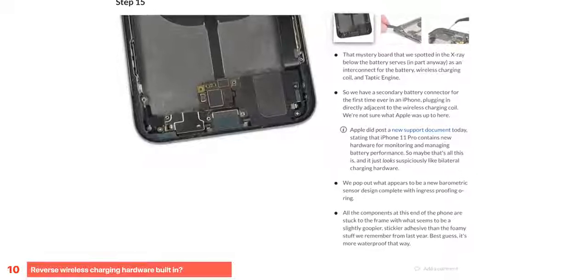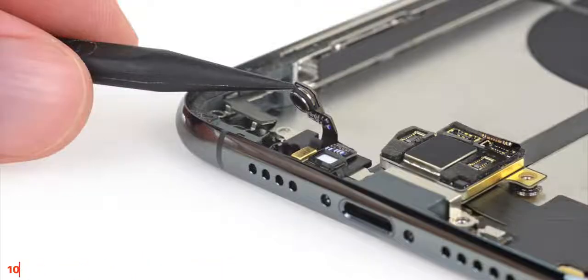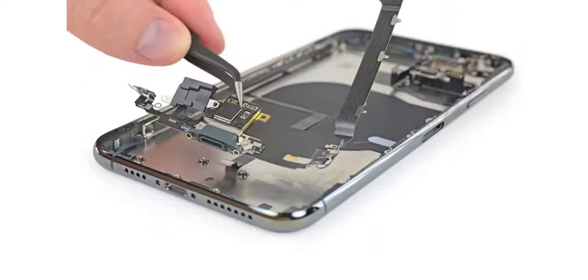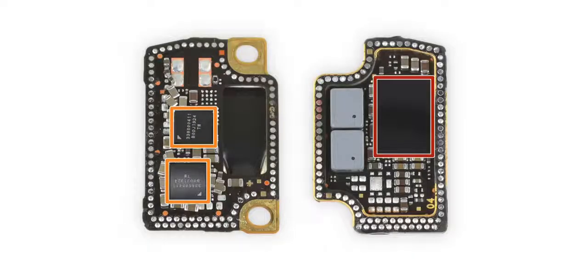Another very interesting internal change on the iPhone 11 Pro Max: iFixit found a little controller on the bottom connected to the wireless charger and to the battery. The battery actually has two separate plugs now, which is interesting. They're guessing this could be some sort of reverse wireless charging feature Apple could enable in the future, but it also could be something Apple uses to monitor the battery since it has gotten bigger this year. Apparently the hardware is just not enough to reverse wireless charge as it's a very inefficient process, but future iPhones could add that with larger batteries.